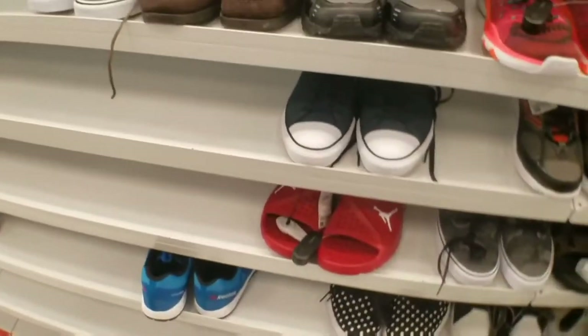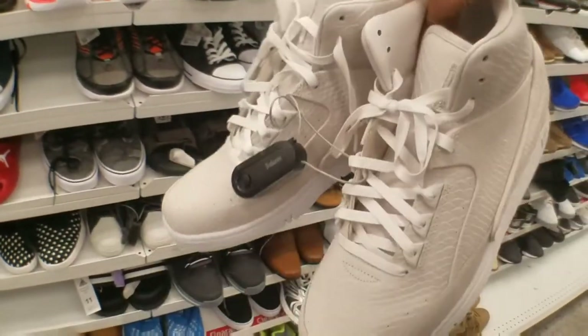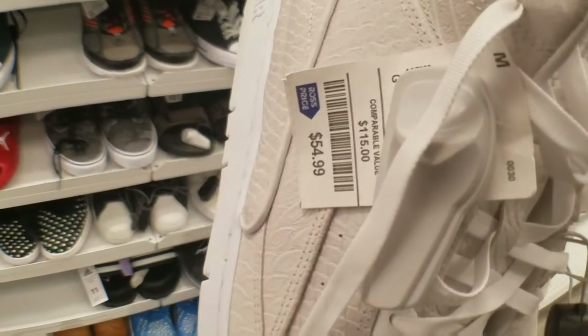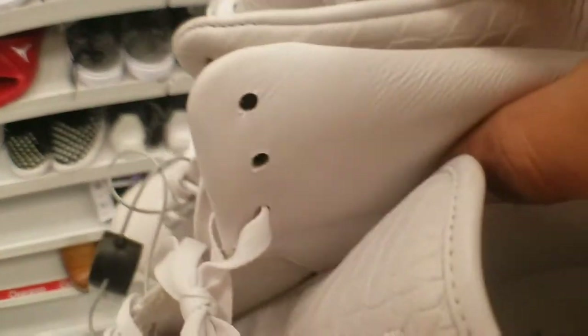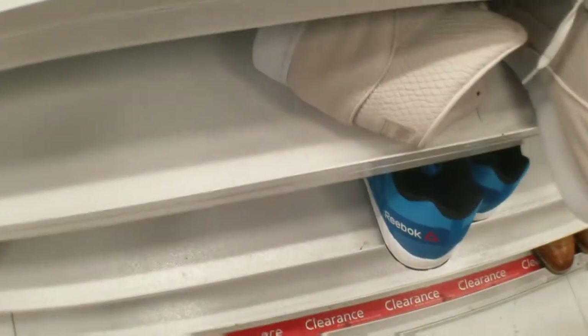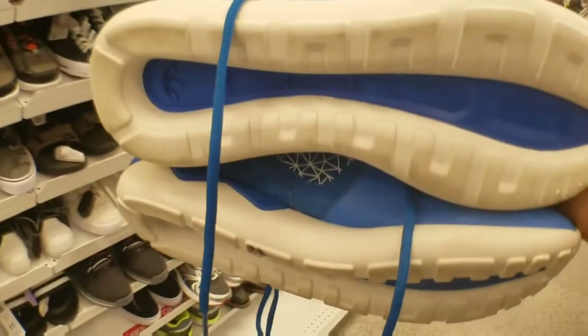The Jordan slides are smaller, like a size 9 or 10. We got these Air Pythons — these would actually fit me. They're size 11 and a half for $55. These are pretty clean compared to the other colorway. We can wear these with a few more things. Got these tubulars that you've been seeing around, going for $23, which is real cheap.